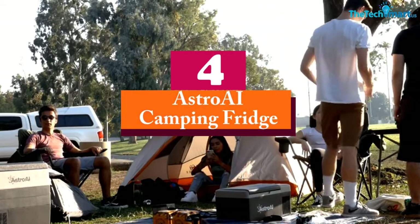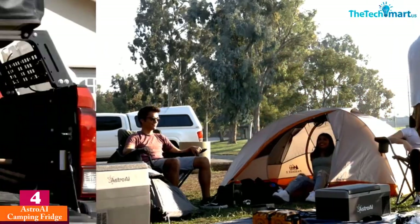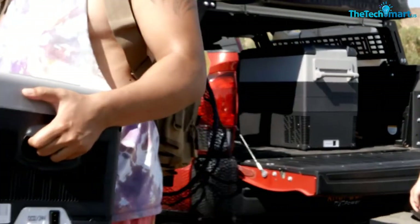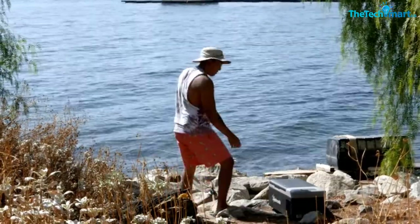Moving on, at number four we have the Astro AI camping fridge. The Astro AI camping fridge is perfect if you're looking for a good camping fridge on a budget, as it's almost half the cost of most others on the market. The fridge is durably made with an anti-shake build that ensures it survives on the road, and it's super quick at cooling too.